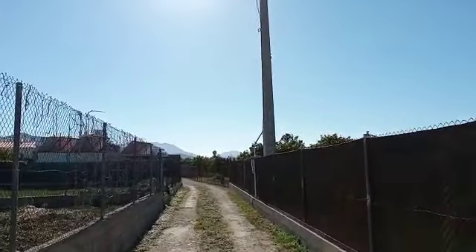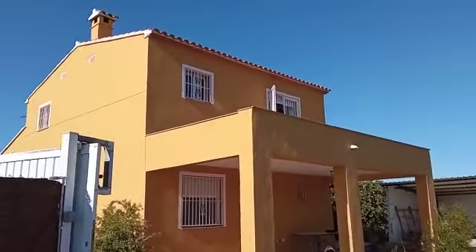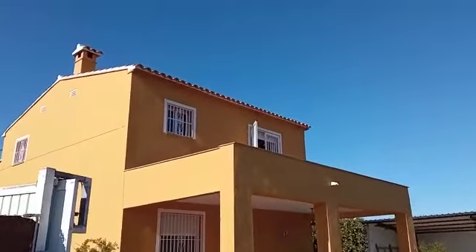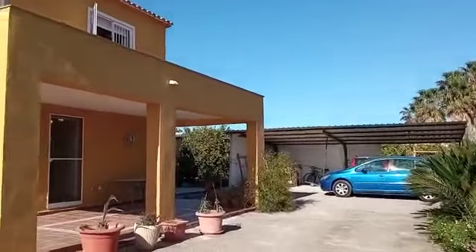Here we are near Oliva Beach, down a short access road near the beach. We have this absolutely immaculate three to four bedroom villa. It's got mains electric and well water with a pump system.